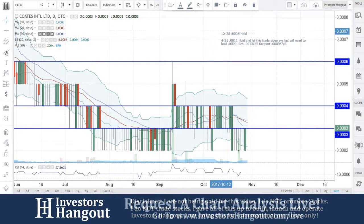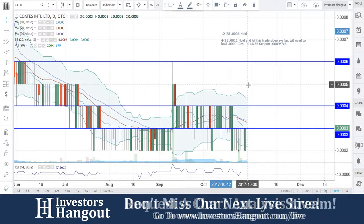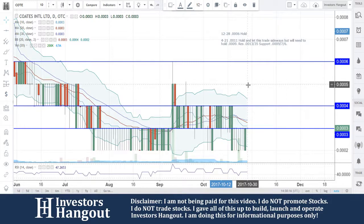Taking a look at stock ticker symbol COTE, requested over here on investorshangout.com/live. Right now at triple zero three, watching that volume — so far today 200,000 shares being traded, with 67 million shares being the average for the last 20 days.